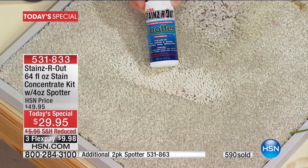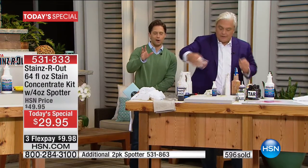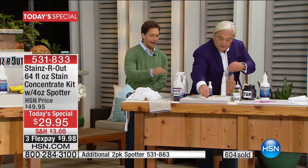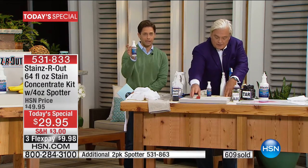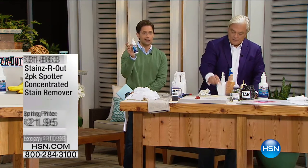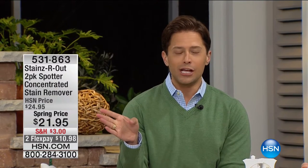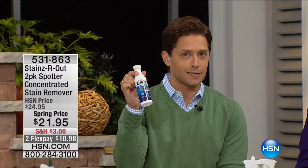Done and dusted with the Stains Are Out spotter. As part of our first today's special with Stains Are Out, we have a two-pack of spotters — one for your handbag, one for the glove box of the car, one for the laundry room, one to go with you. Look at the pricing today — it's $3 off, reduced shipping. Your savings on your Today's Special buys you the two-pack of spotters.